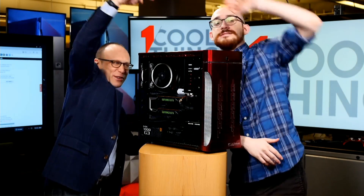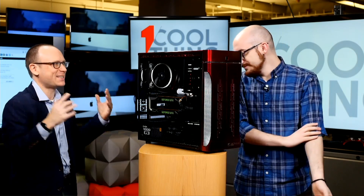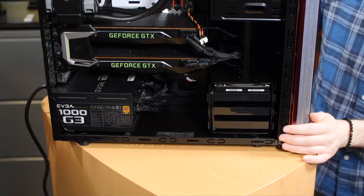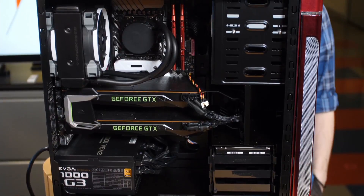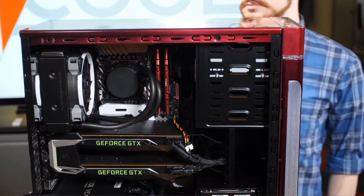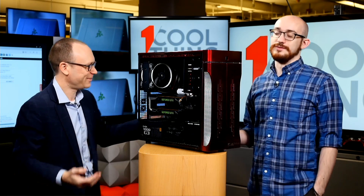Matt Buzzy is all the way over here, and in between us — the grand barrier that separates us — is the Falcon Northwest Talon. The Talon is a very interesting desktop PC because it is one of those PCs that is configurable to pretty much any level, and it looks like we have configured it to the ultimate level, one might say.